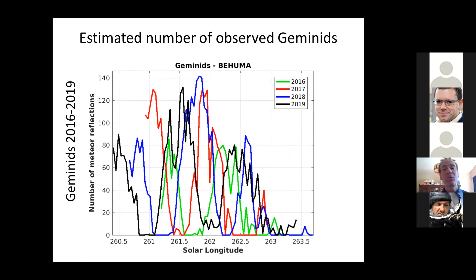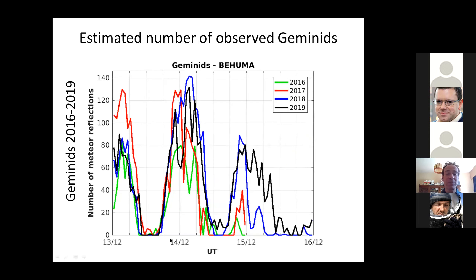If we then look at the number of shower meteors we observe for the Geminids 2016–19 — every year is a different color plotted as a function of solar longitude — you see it's chaos. It does not peak around one particular solar longitude as you would expect for a real shower. But if you do the same plot organized as a function of time, we do see that every day there is the same kind of pattern with sub-peaks. So there's a diurnal pattern there.